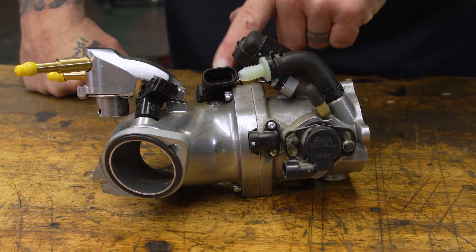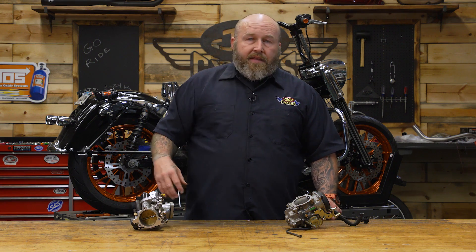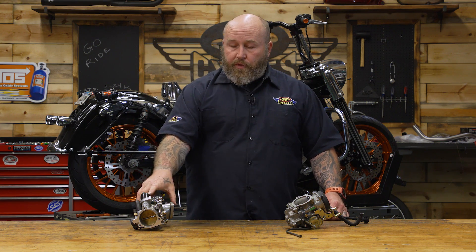Beyond that, you're going to see a bunch of sensors on here — MAP sensors, throttle position sensors, things like that — that send information back to the ECM to tell it how much fuel to put into the motorcycle. Now, which one's the best? Well, that kind of depends on you. Let's break them down: pros and cons.